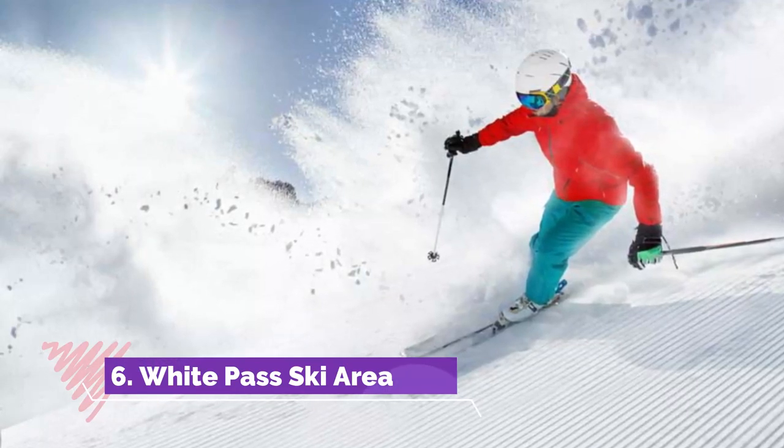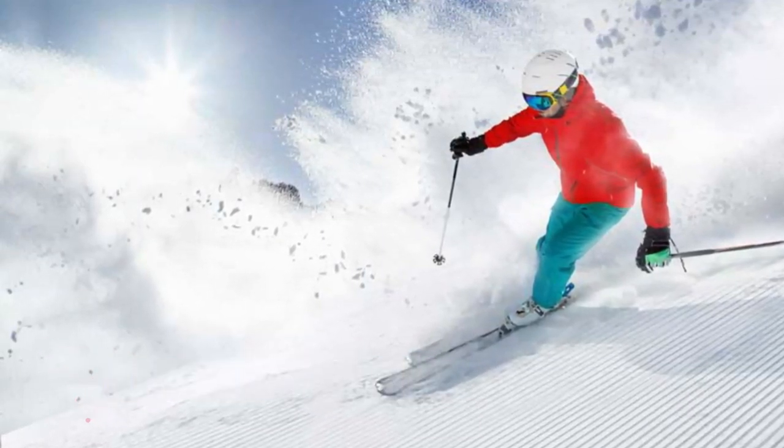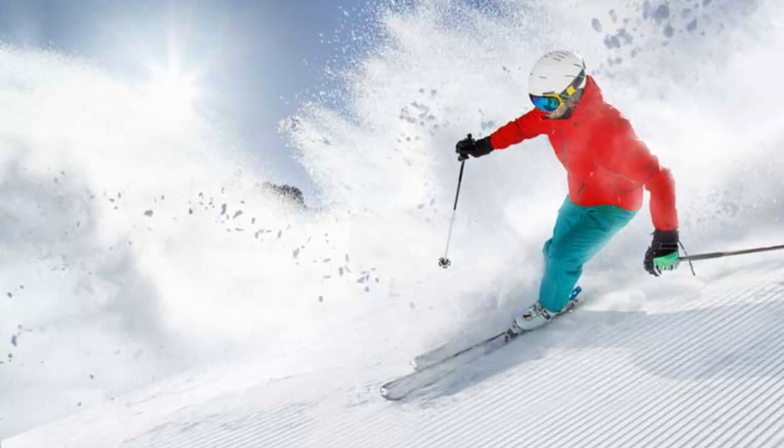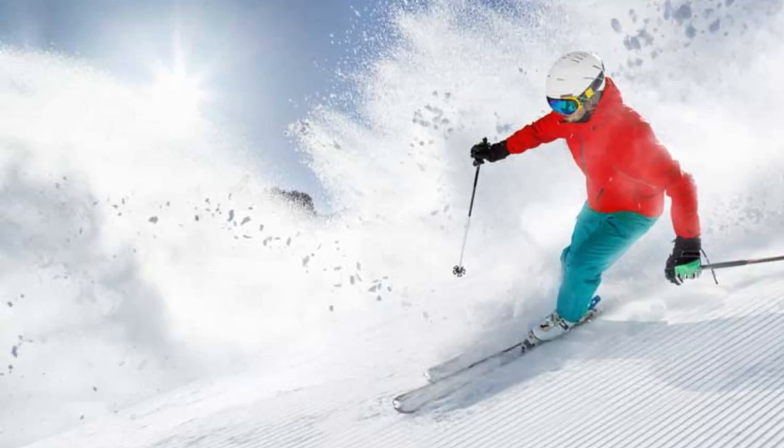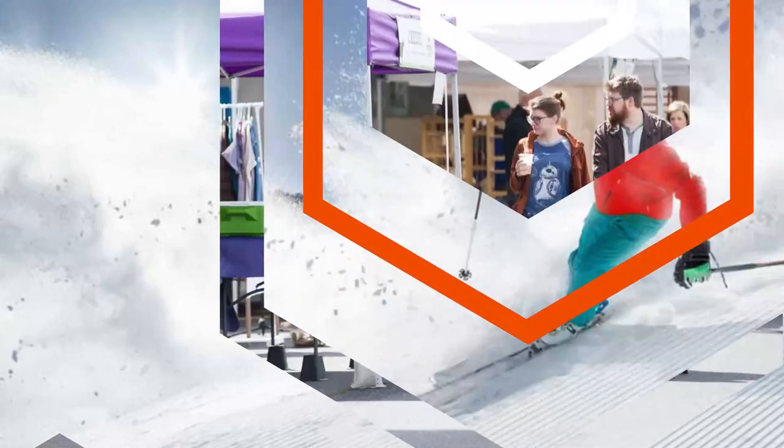Number six: White Pass Ski Area. Located 50 miles west of Yakima, close to the southeast entrance of Mount Rainier National Park, is the White Pass Ski Resort. It is a favorite amongst locals and residents alike, and makes the list of fun things to do in Yakima.